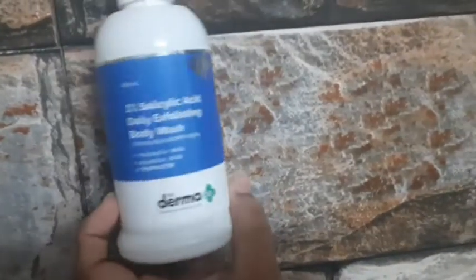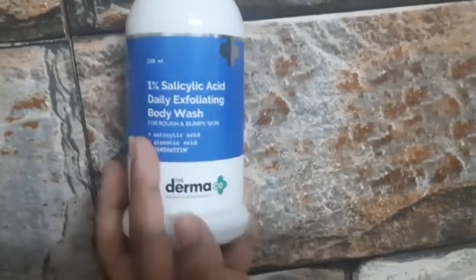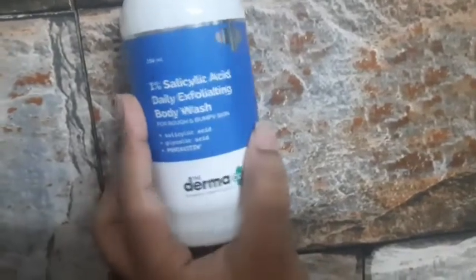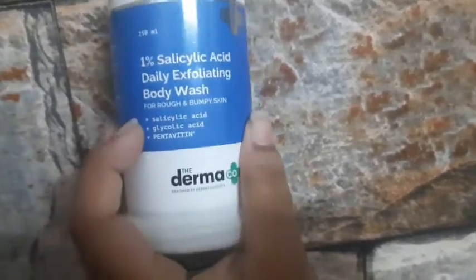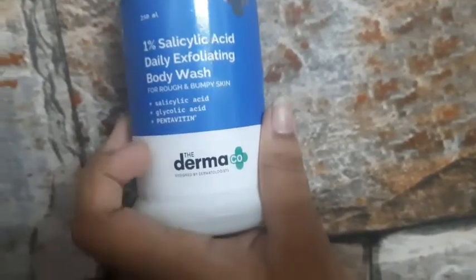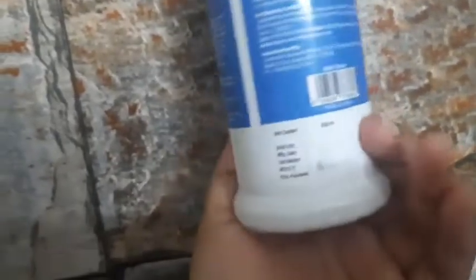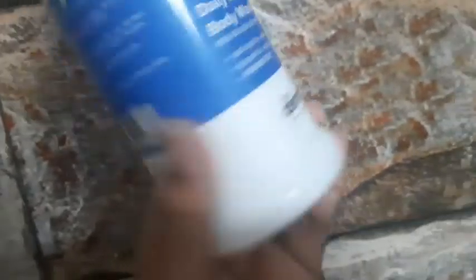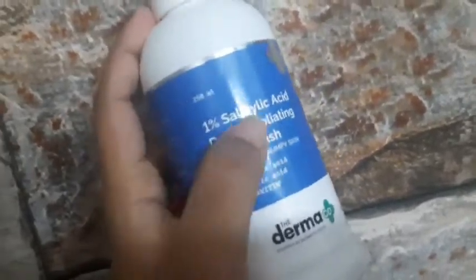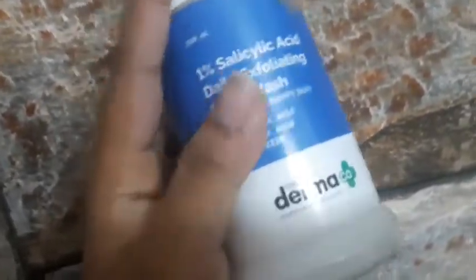The next body wash or shower gel is the Derma Co body wash — their new launch: the 1% Salicylic Acid Daily Exfoliating Body Wash for rough and bumpy skin. It has salicylic acid, glycolic acid, and pentavitin in it, and it costs Rs. 299 for 250 ml. It has a very gel-like consistency. It doesn't have exfoliant beads but is a good, gentle body wash for rough and bumpy skin.